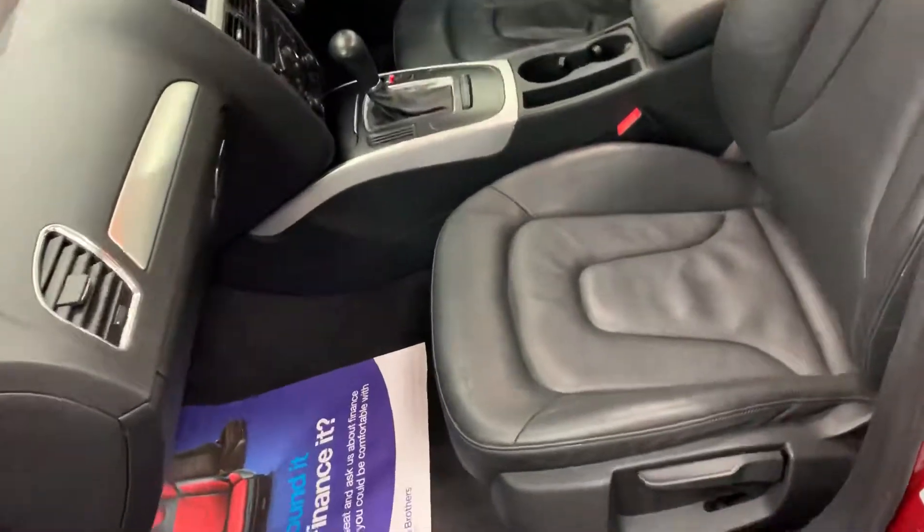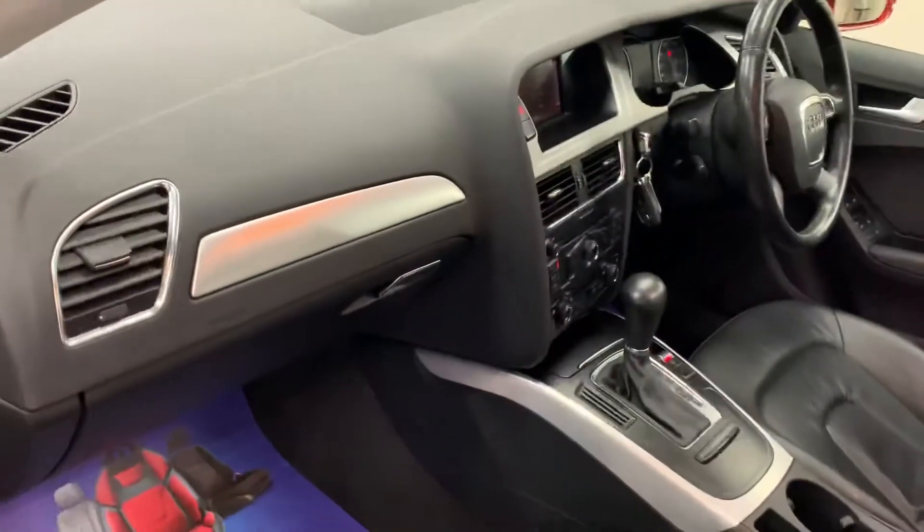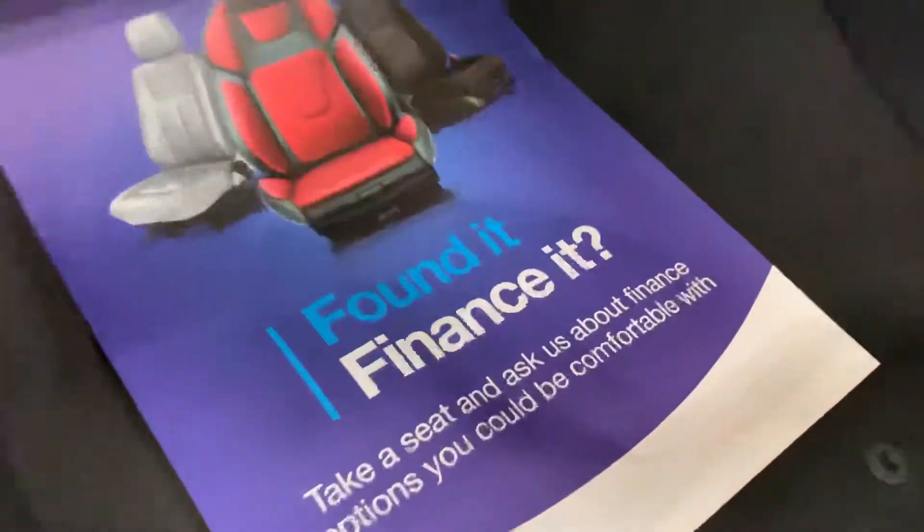Contrasting full black leather interior, all heated leather. Finance is available on this one if you give us a call — we can give you monthly figures, and no deposit is necessarily required.